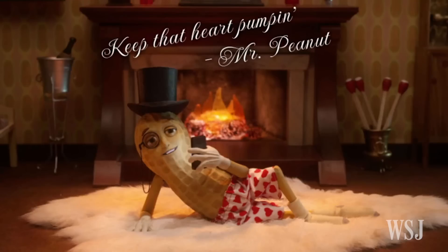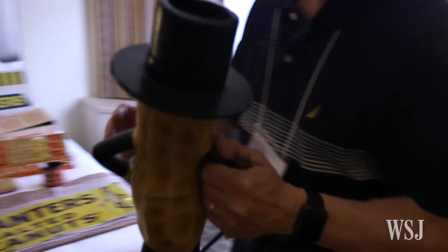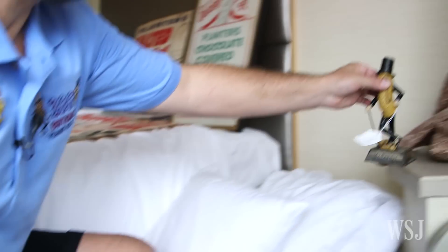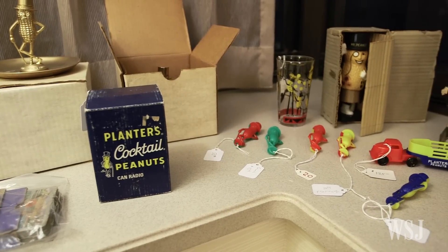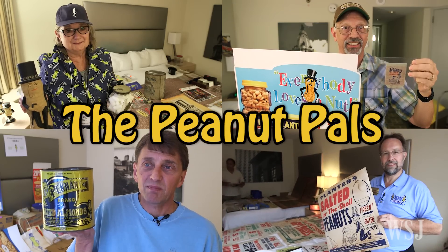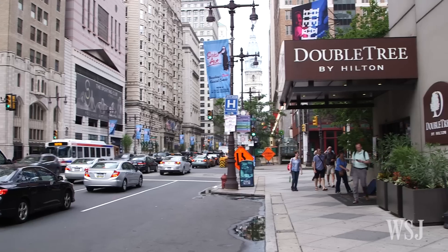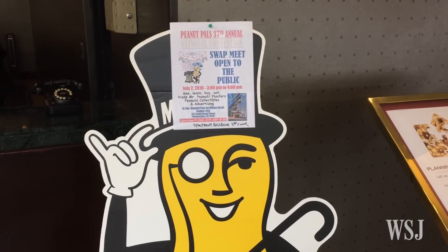The Planters mascot is pretty dapper. In fact, for one group of people, Mr. Peanut is so dashing, so debonair, they've spent decades celebrating him and collecting his memorabilia. They call themselves the Peanut Pals, and they've been around since 1978. Recently, club members got together for their 37th annual national convention in Philadelphia.